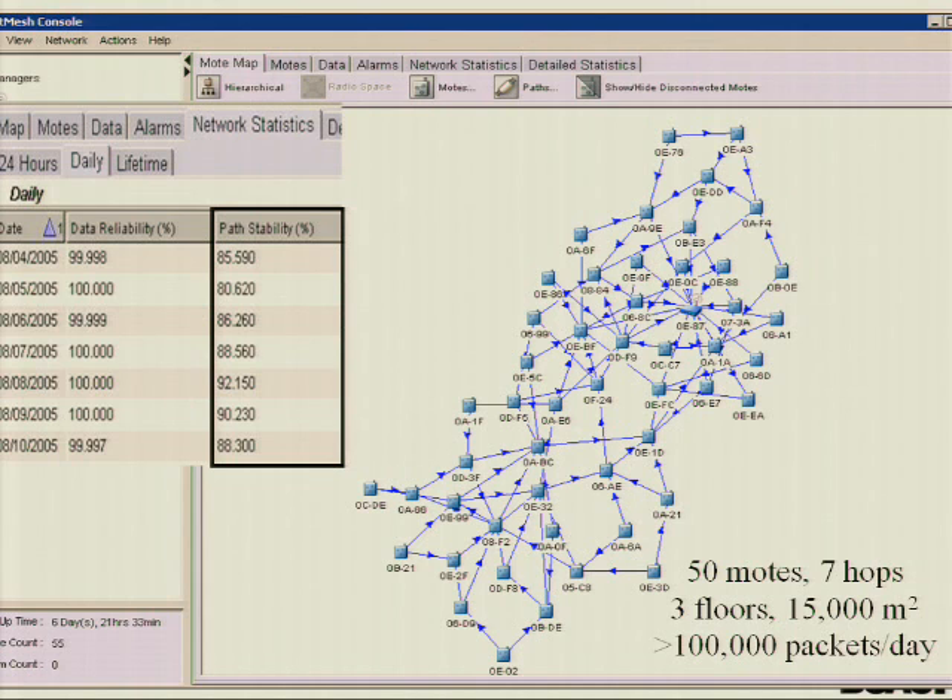One of the challenges in wireless sensor networks is to get data back reliably — we've solved that problem. What you see here, over a period of a week back in 2005, there's a day where we dropped three packets out of the 100,000 the network generated, and several days where we dropped none. That's five-nines reliability over that period. So we can give you reliable networks now.